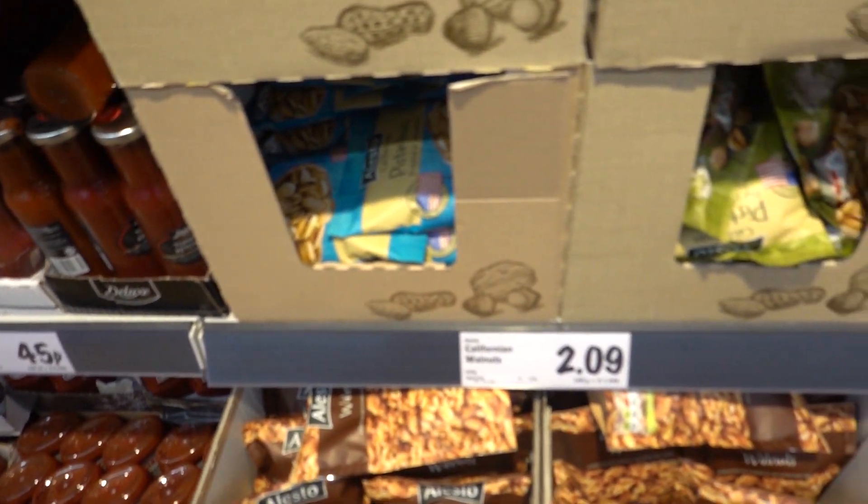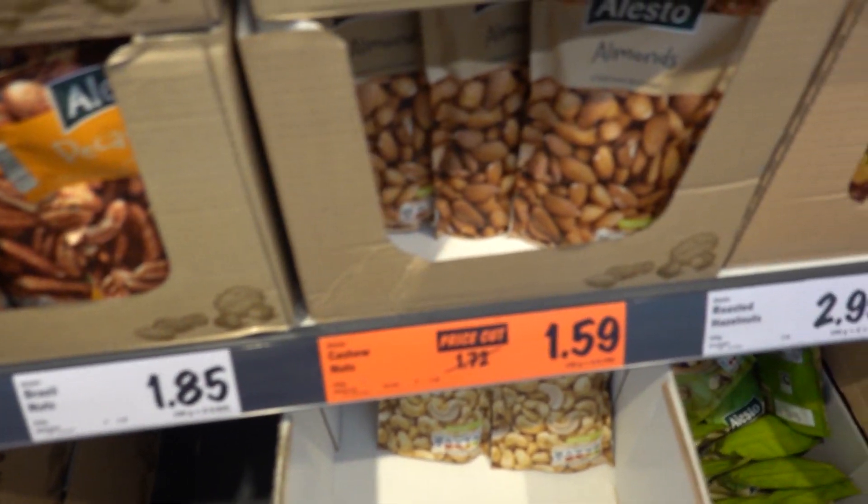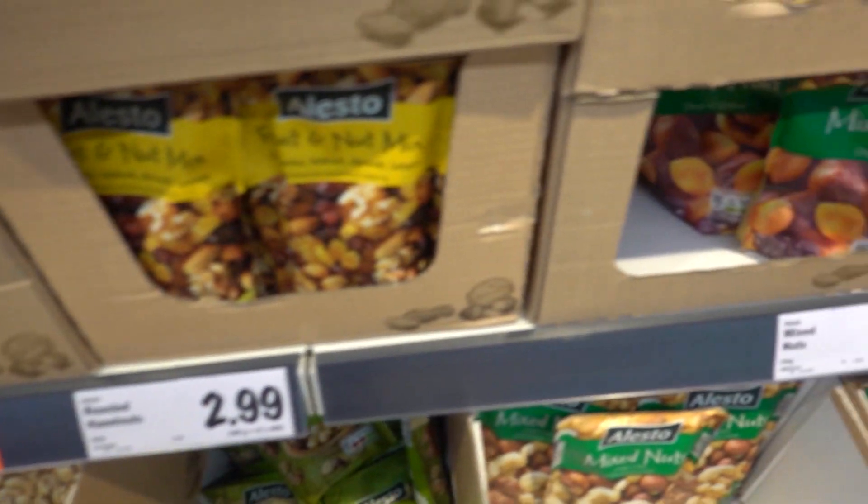All the nuts and seeds are a good price. Sunflower seeds - great for vitamin E. Pumpkin seeds - great for zinc. They've got pistachios and brazils for your selenium. Cashelnuts, mixed nuts. Very good prices.